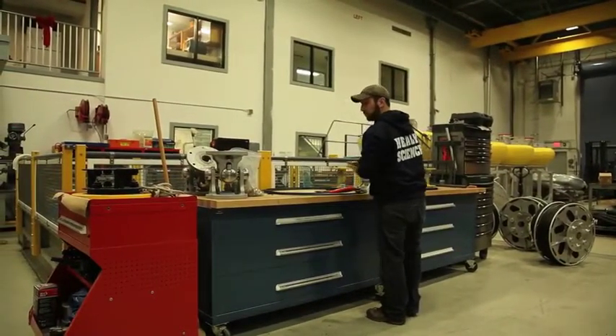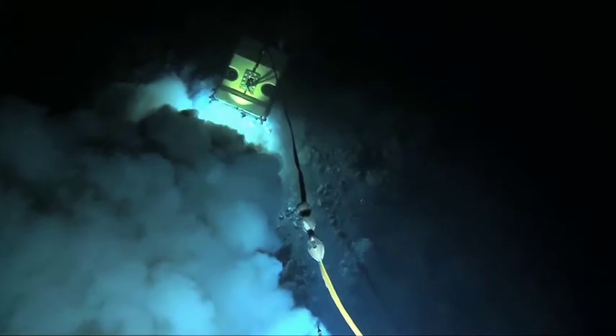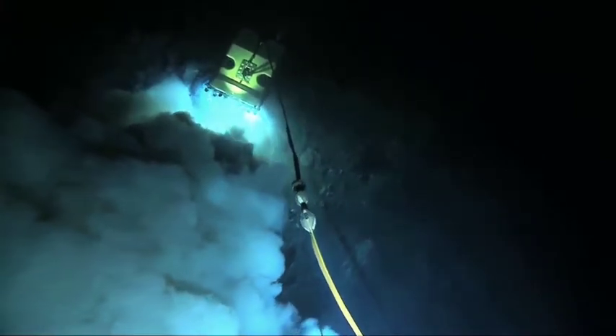It was a letdown because we couldn't get it. That sixth piece was vital. And even at that point, I think Ruth was thinking ahead about how she could get this final piece of her puzzle. The only way we were going to be able to get this mooring back was if we sent a robot down to actually cut the line.